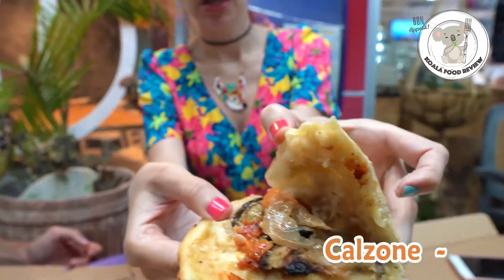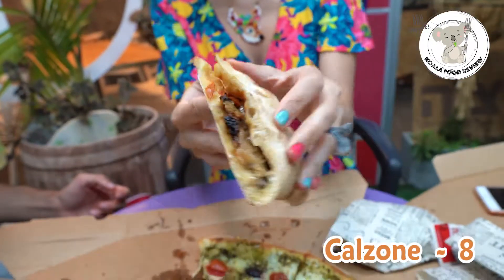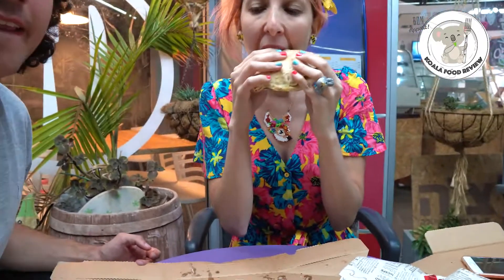For the calzone, I'm gonna give it an 8. It has a bit of a strong eggplant taste, and I'm not a big fan of eggplant. I do like it, but not when the flavor is too dominant. In the calzone you basically only felt the eggplant and not much cheese. I think if you add maybe some cheese or paste in it, it would be better, because it's a bit dry on its own — you need something to soak it in.